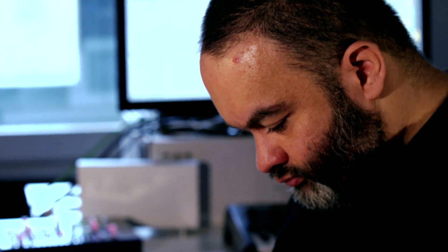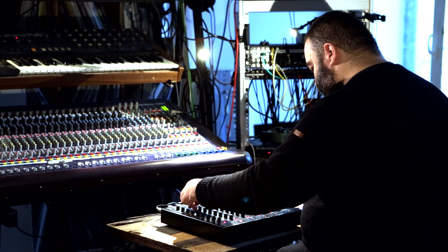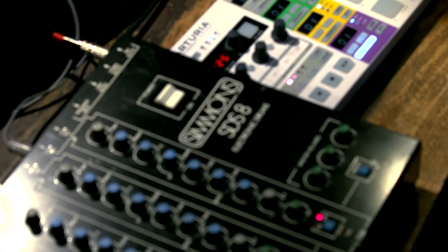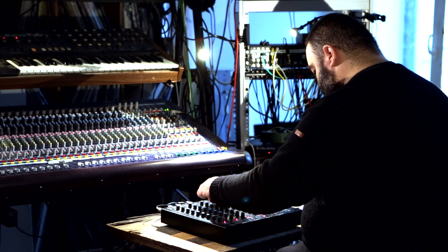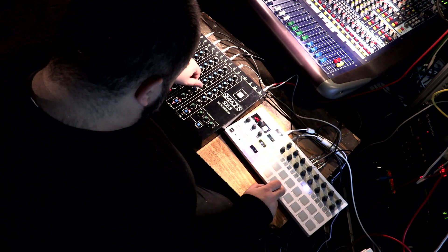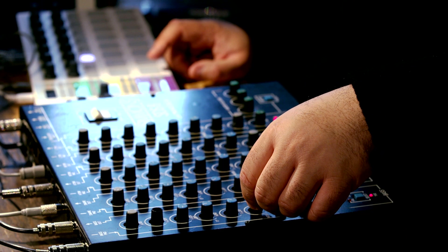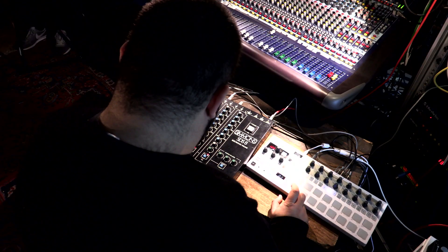My secret weapon as a producer is this Simmons SDS-8 drum brain from the 80s, which was produced by a company in England called Simmons. It has a very specific sound — it's really the 80s drum sound, also kind of post-disco sounds. It was used mainly by British pop acts and has these specific noise snares, very boomy bass drums, and a lot of tom sounds as well.